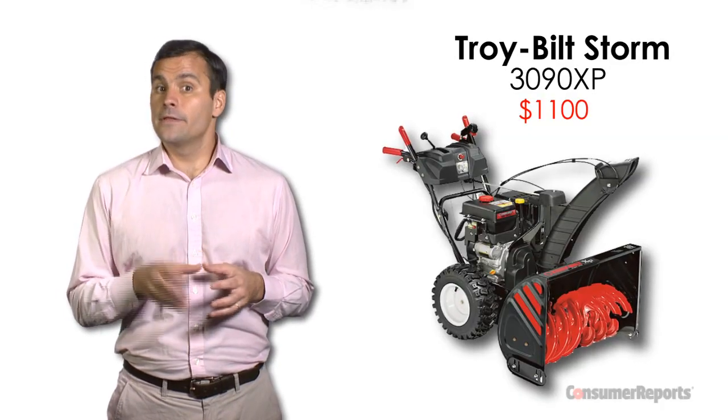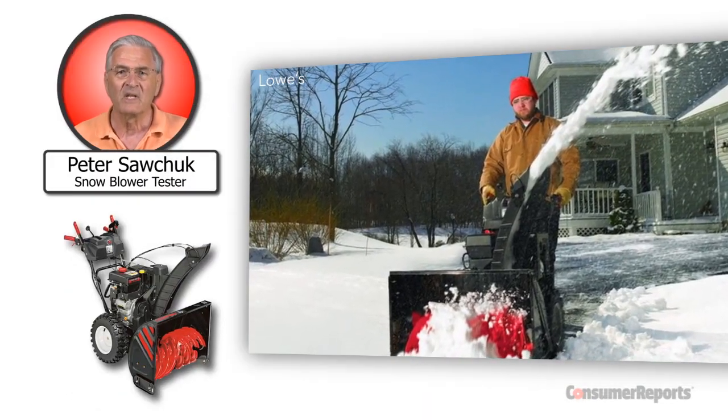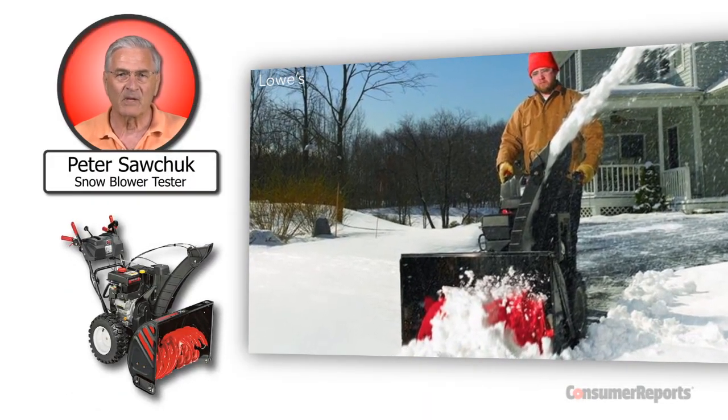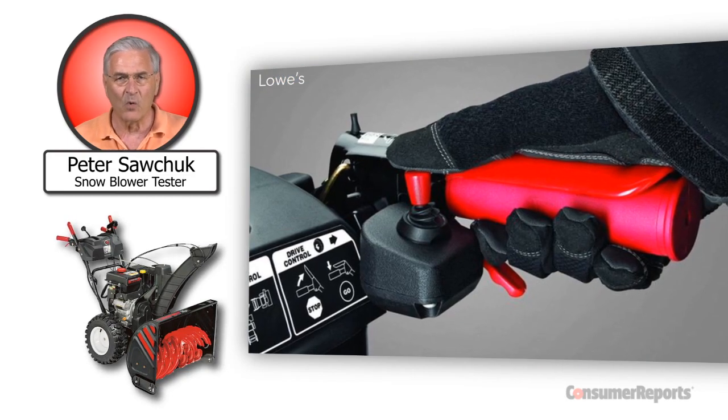Another CR Best Buy at Lowe's is this Troy-Belt snow blower. We found this blower can really move snow fast, even the hard-packed piles left by plows at the end of the driveway. And the heated hand grips keep your hands warm.